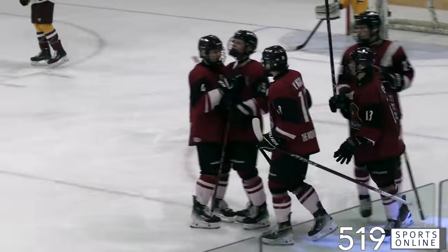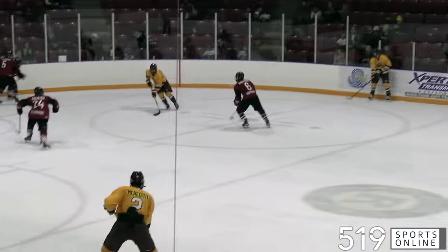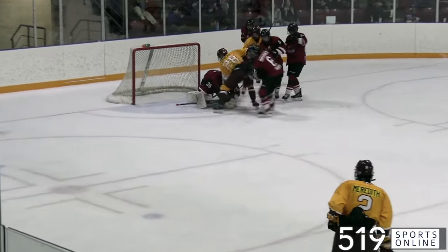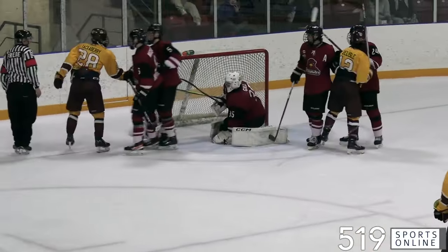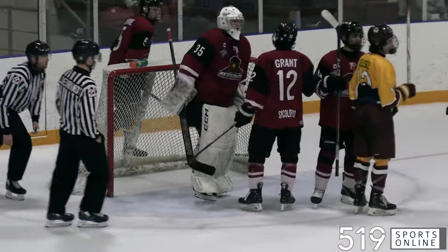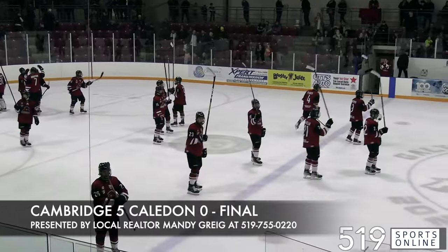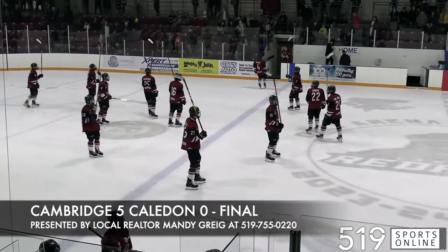That would be plenty for Cambridge in this one, backstopped by Leland Gill, who had a 26-save shutout — including this one late in the third period as he covers the loose puck. Gill was excellent. Cambridge heads into the playoffs on a winning note and will face the three-seed Elmira Sugar Kings, as that series kicks off Wednesday night from Elmira.